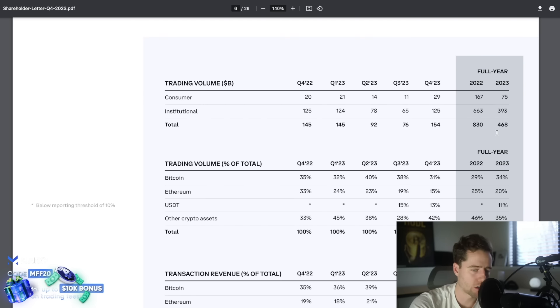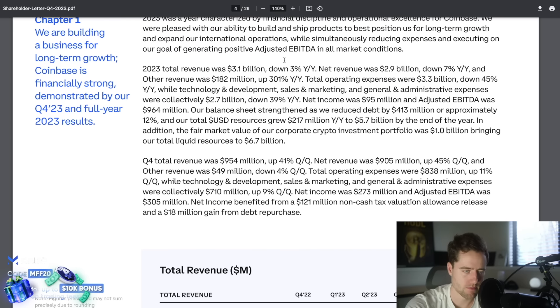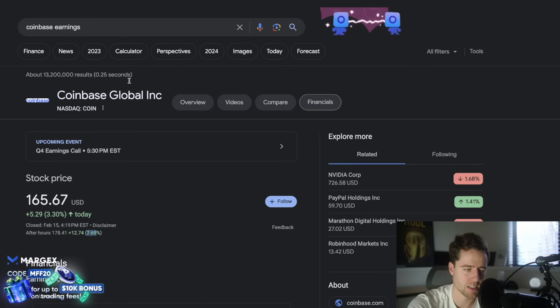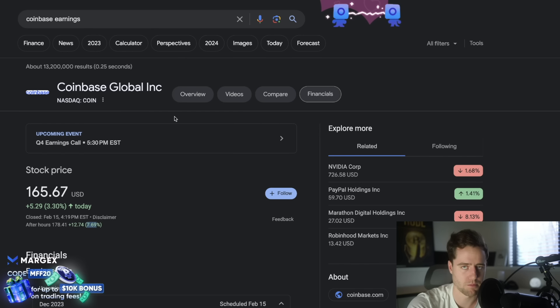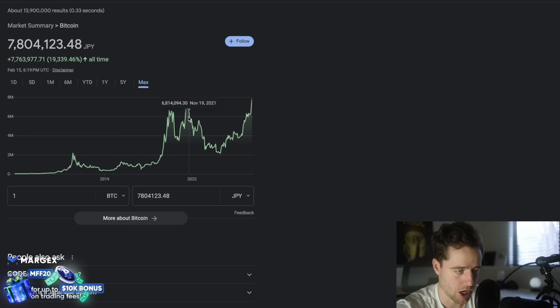Coinbase is actually starting to grow again. Last quarter was really good for them and they blew out expectations, which is why they're up 8% in after-hours — after the stock has already been on a massive run throughout the last year. This sets the tone: it shows that crypto is back, these companies are back, and I would not be surprised if this caused more FOMO in the market.